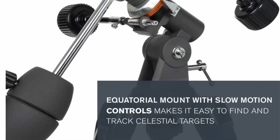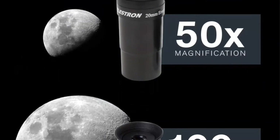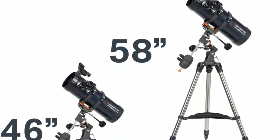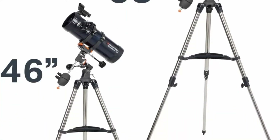The heart of the system is a fully coated 114mm primary mirror. The Astromaster mount features two slow motion control knobs that allow you to make precision adjustments to view celestial and terrestrial objects.